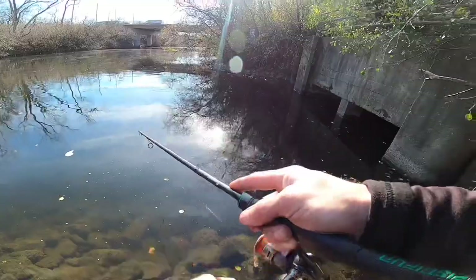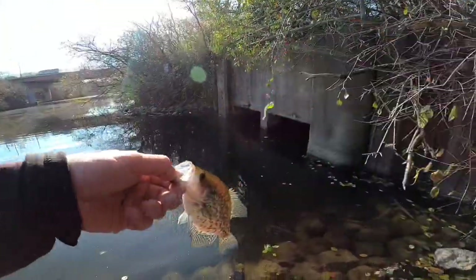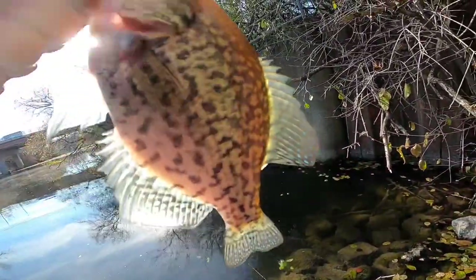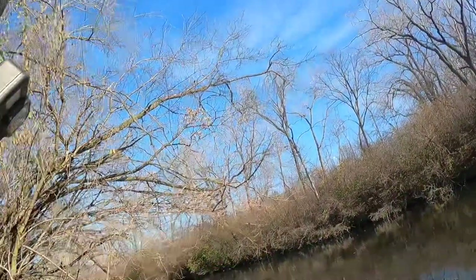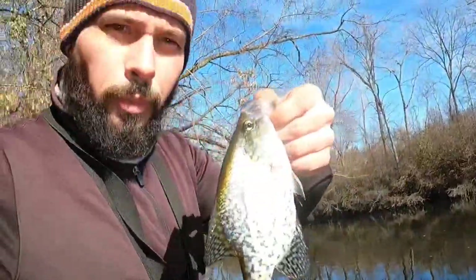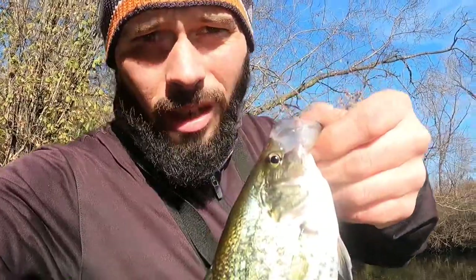There's another one — yes! That's right, guys — all day catching and all day comfortable.